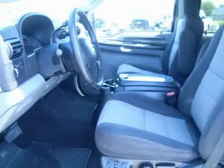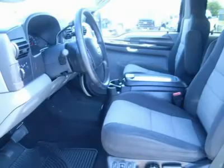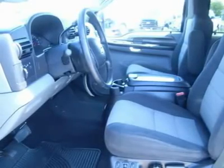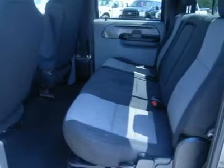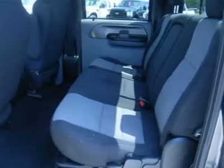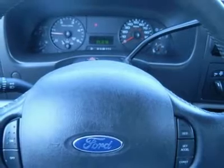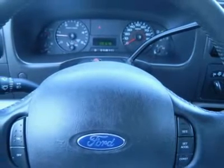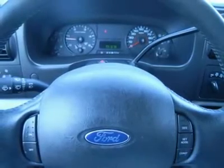Power locks, power windows. Factory warranty on Power Stroke diesel until 100,000 miles. This truck is eligible for an extended parts and service agreement. One owner, very clean inside and out, runs and drives excellent. This is one of the sharpest Power Stroke diesels on our lot.